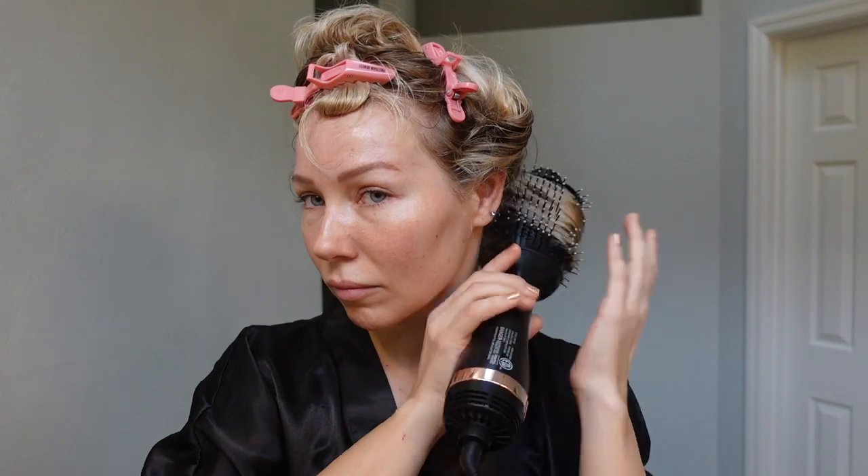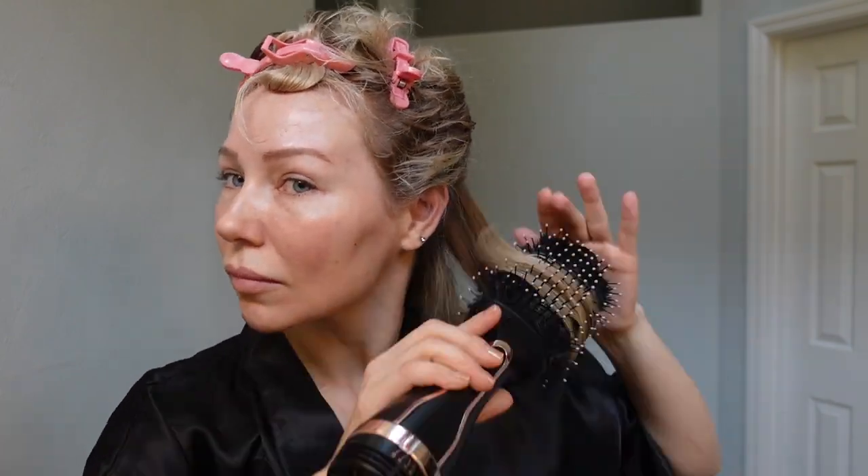I'm going to start blow drying in small sections with this tool. And here my blowout is finished — I only have to put some finishing touches.